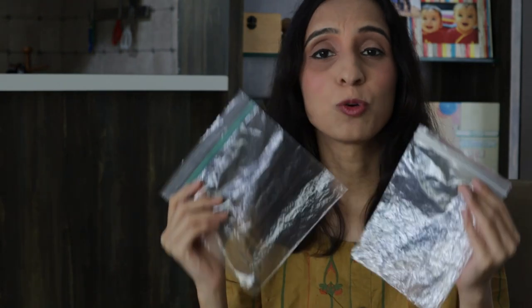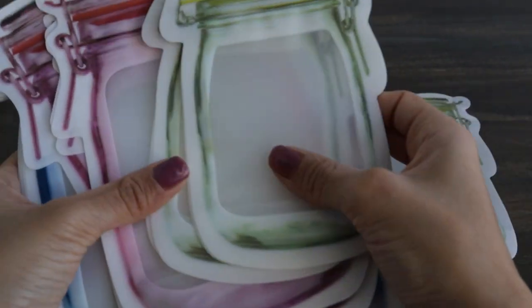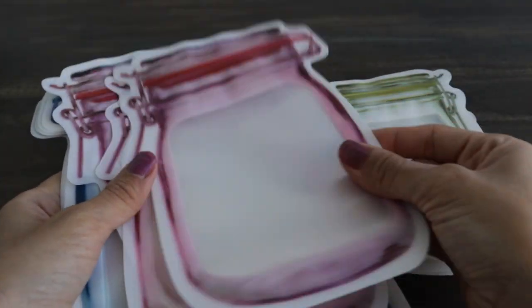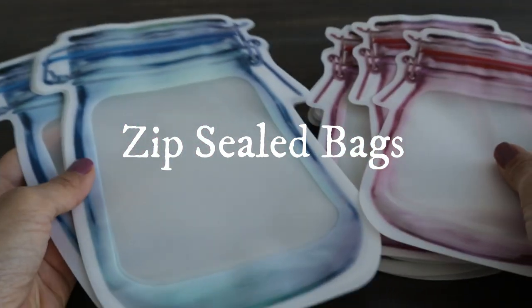Ziplock bags are super convenient to store food or snacks in the fridge, freezer, or to carry when you're going somewhere. But even if you wash and reuse them, you'd need to part with them after a few uses, which is not sustainable or good for the environment. I had long been looking for a similar but more reusable product and finally found the answer in these mason jar-shaped ziplock sealed baggies.